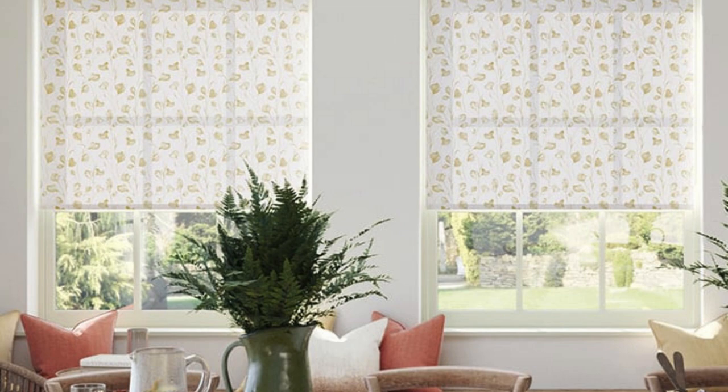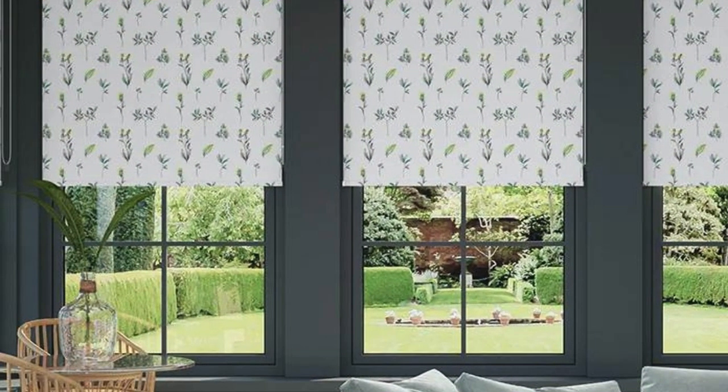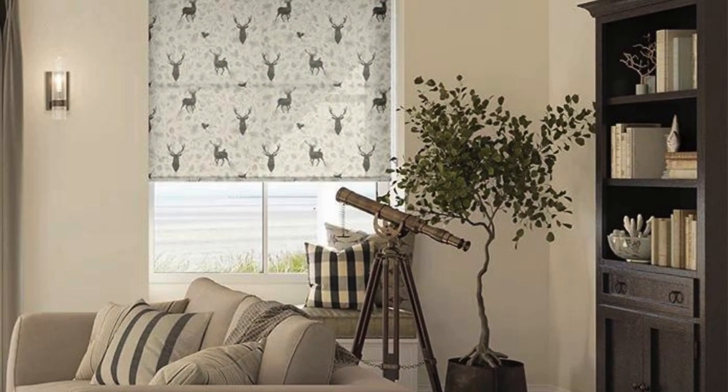Moreover, roller blinds can be adapted for different window shapes and sizes, including skylights and bay windows. Specialized hardware and installation options ensure a perfect fit and smooth operation even in unconventional or challenging architectural configurations. This adaptability makes roller blinds a versatile solution for homes with diverse window styles, adding a cohesive and harmonious element to the overall design.